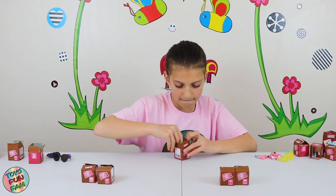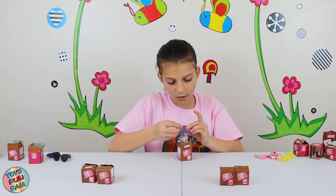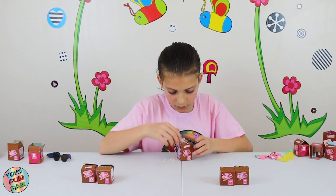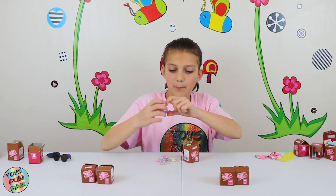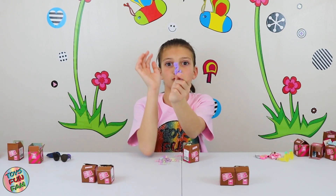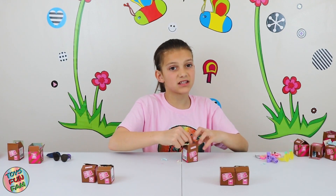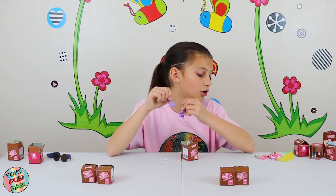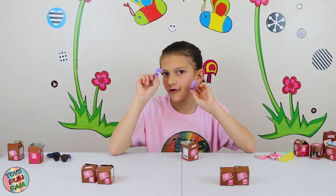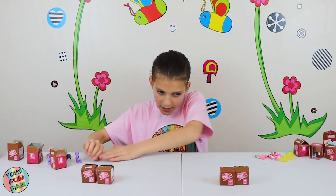Let's open the next box. Oh my gosh these are so gorgeous — they are purple wedges and they are so gorgeous! If I had seen them in the shop I would definitely buy them. I think this should go to Riley because Riley loves purple.